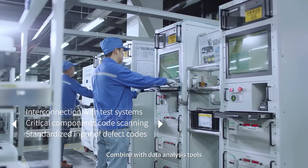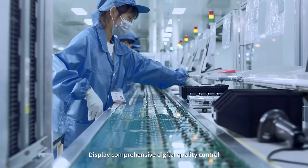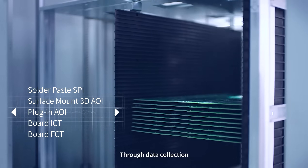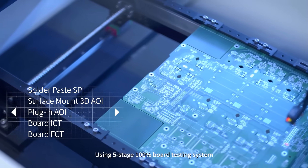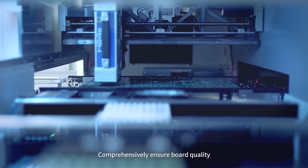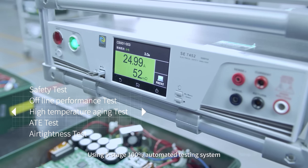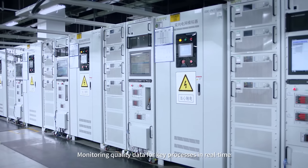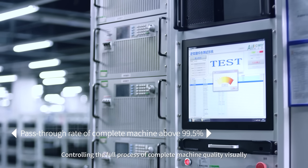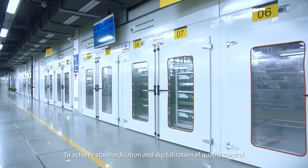Based on the MESS system combined with data analysis tools, comprehensive digital quality control is displayed. Full process traceability is achieved through data collection, using a five-stage 100% board testing system to continuously improve process stability and comprehensively ensure board quality. Using a five-stage 100% automated testing system, quality data for key processes is monitored in real time, controlling the full process of complete machine quality visually, to achieve standardization and digitalization of quality control.